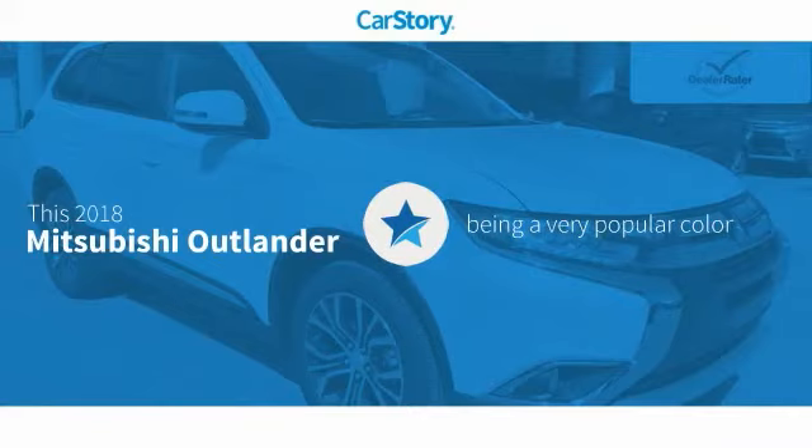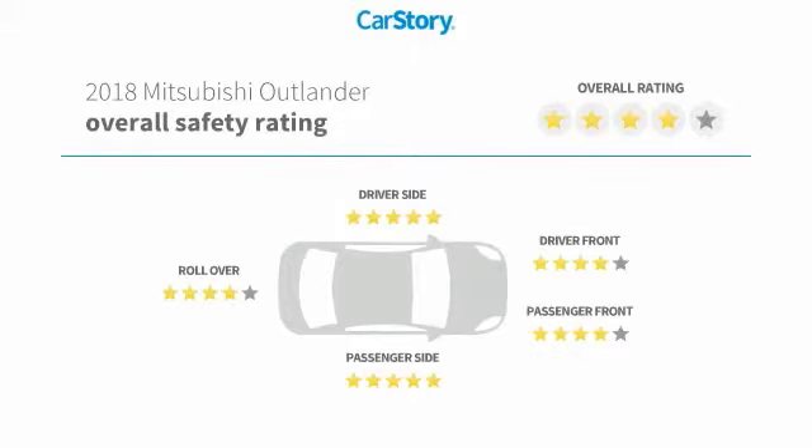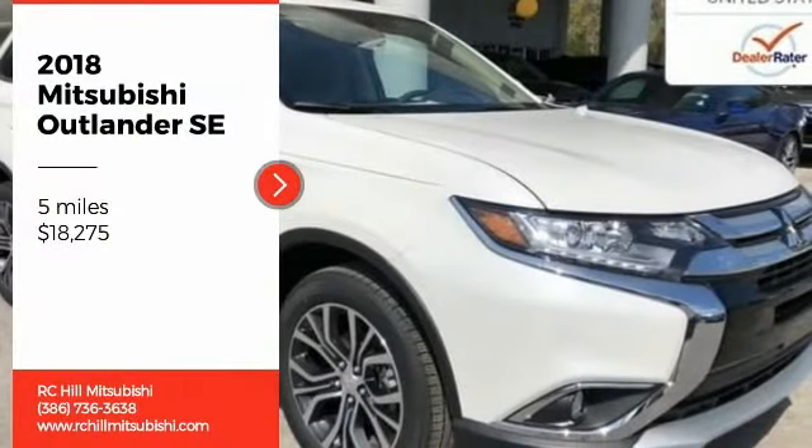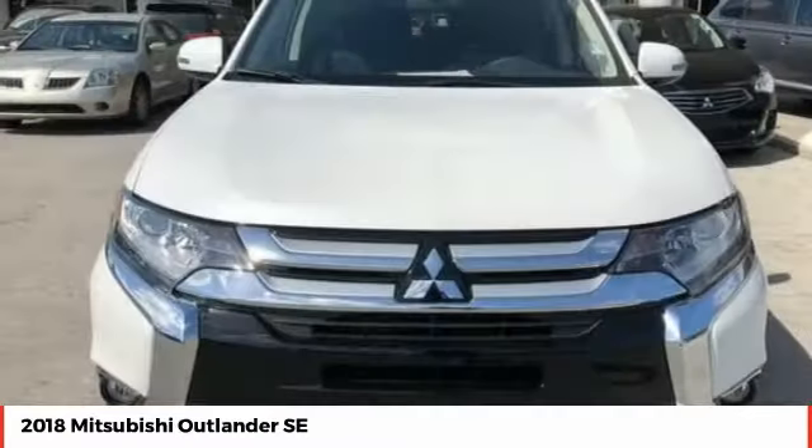Research indicates this vehicle as being a very popular color and has been listed as an IIHS Top Safety Pick with these ratings. Take a ride in the 2018 Outlander, a versatile crossover with power to spare.